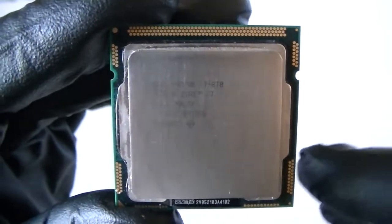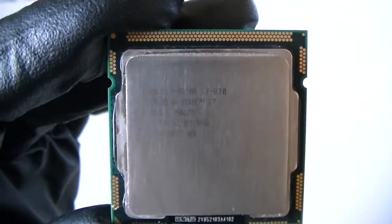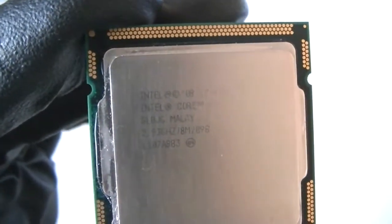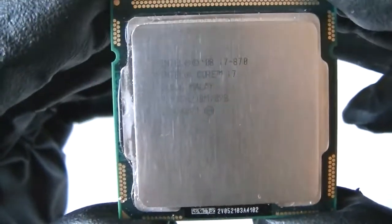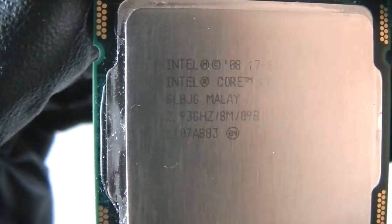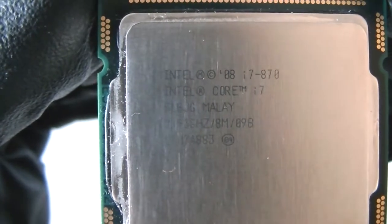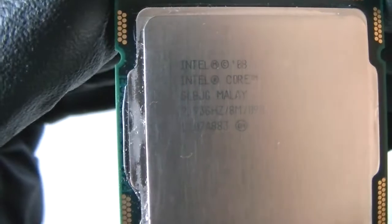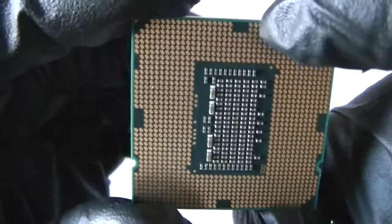What's going on, you guys? This is MXKDI. I have another Intel Core i7-870 — this is a quad-core processor, socket 1156, with hyper-threading, running at a clock speed of 2.93 gigahertz. Taking a closer look, it's got 8MB of cache.